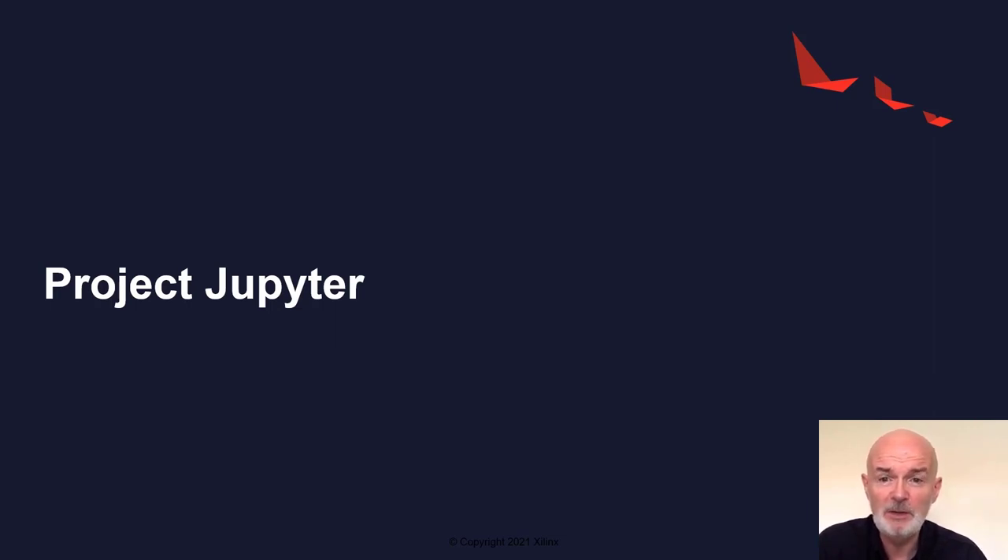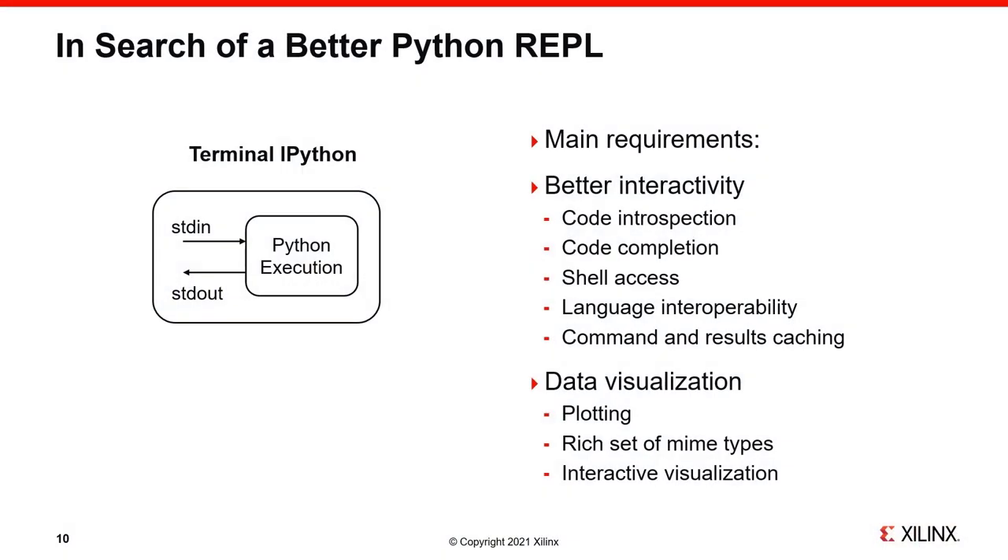Having looked at the dramatic success of Python and its community and ecosystem, let's turn to Project Jupyter, which also has its roots in the Python community. Project Jupyter has its roots in IPython — Interactive Python — which is standard Python with an improved REPL. Two scientists believed they could improve Python's interface by borrowing ideas from environments like Mathematica and SAGE, wanting in particular better interactivity, improved code introspection, code completion, and the ability to execute shell commands directly from their REPL.